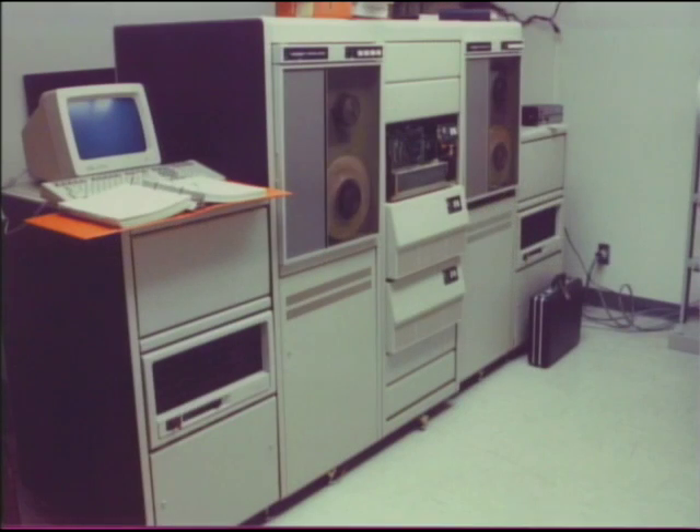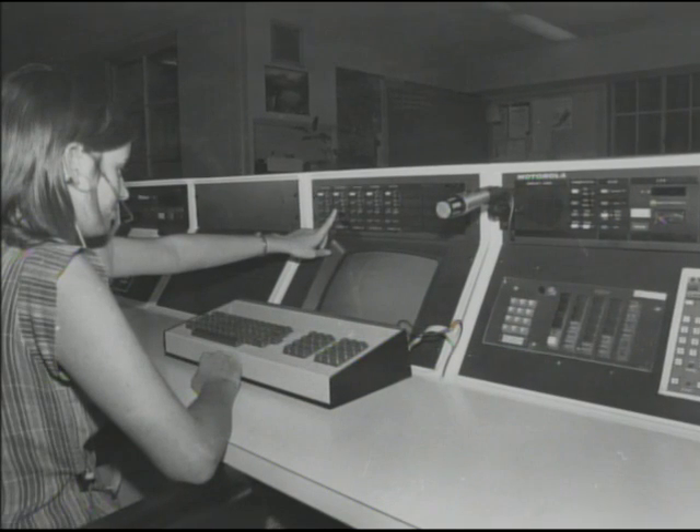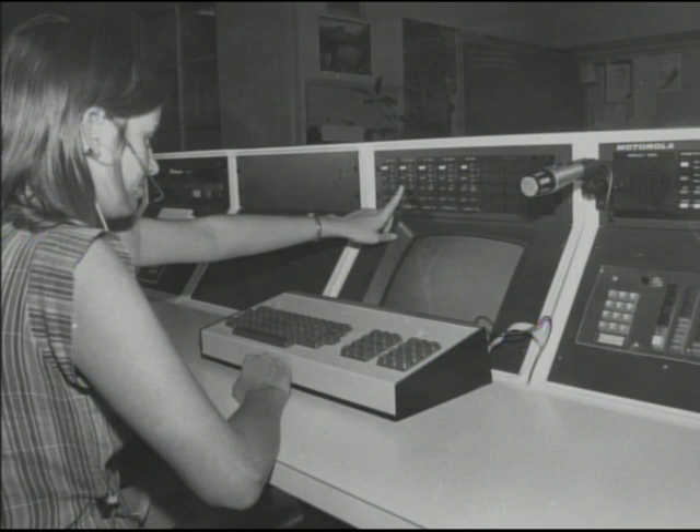As the computer age moved on, dispatchers for most cities handled both fire and police calls, often meaning that fire communications took a back seat. Each city was also faced with the prospect of upgrading to the new computer-aided dispatch system, initially a very daunting expense, especially in light of the recent Proposition 13 cutbacks.